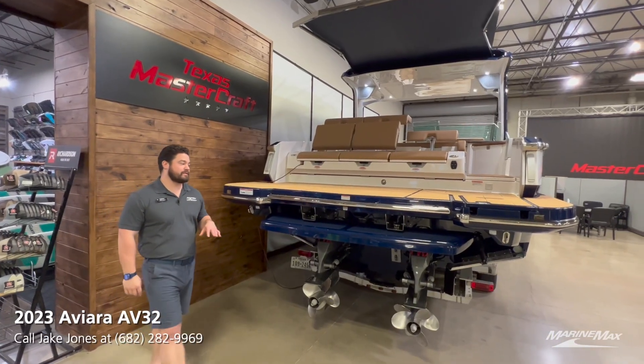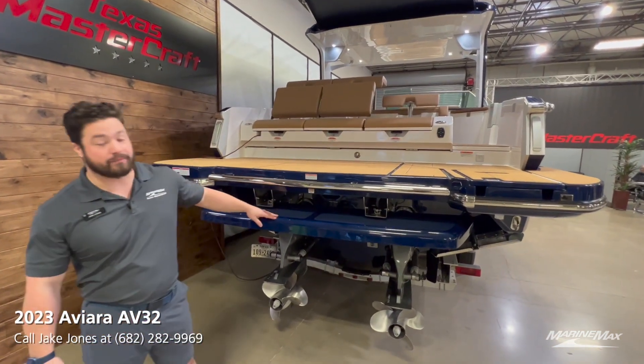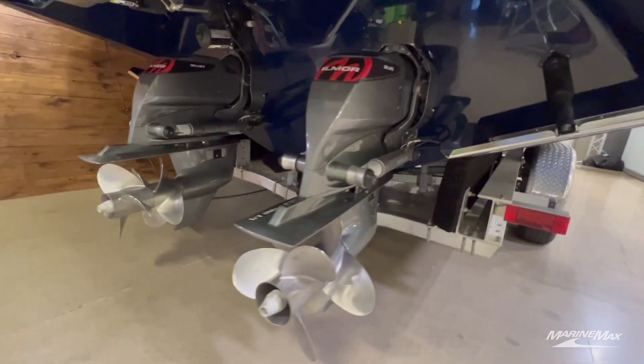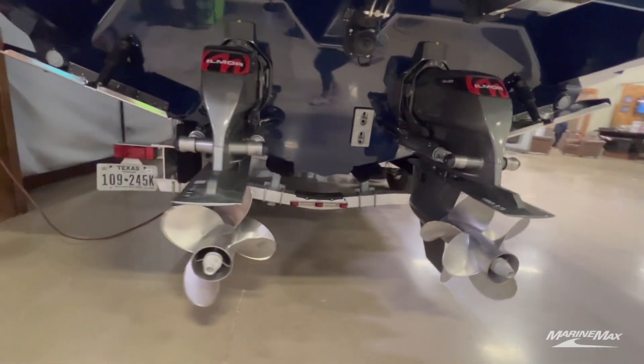Back here checking out the transom, the first thing we want to highlight is this awesome optional hydraulic swim platform. This extends underneath the water, making getting in and out of the boat a lot easier. Underneath that you'll see the stern drives — we have dual 6.0 Ilmors in this that can push this boat up to 50 miles an hour.